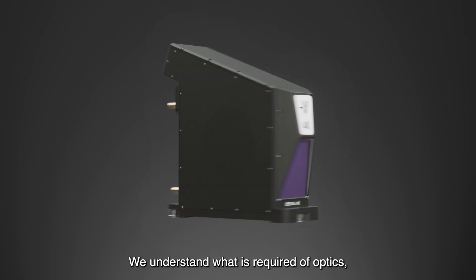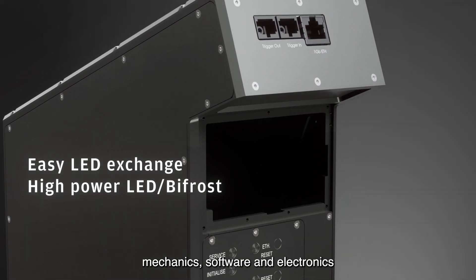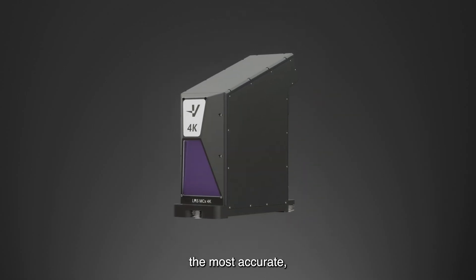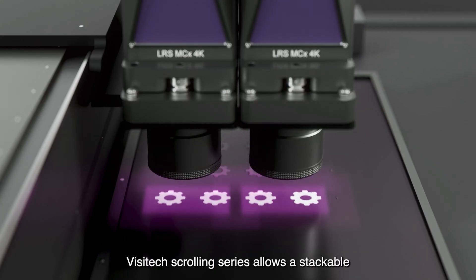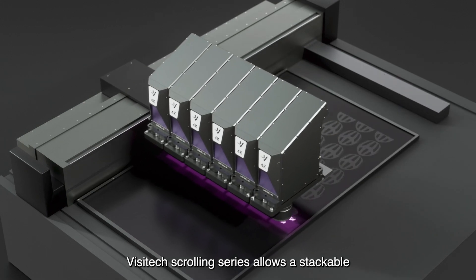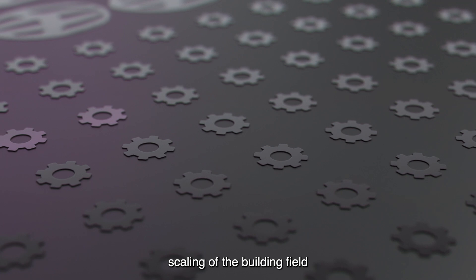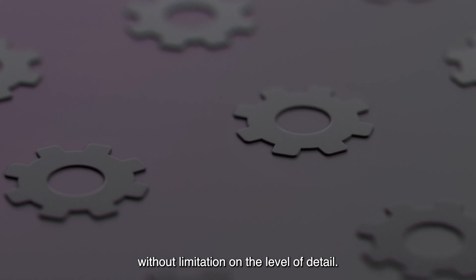We understand what is required of optics, mechanics, software and electronics when it comes to designing the most accurate, fast and reliable machines for 24-7 operation. Visitec's scrolling series allows a stackable and flexible scaling of the building field and multiple VATs to increase throughput, without limitation on the level of detail.